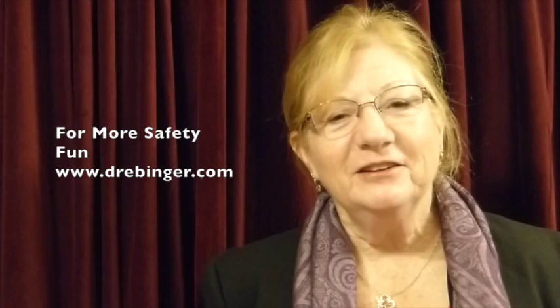April Fools! But for real, staircase safety is no joke. Thousands of people are seriously injured every year. The good news is, the handrail is your fall protection on any staircase, but only if you use it.